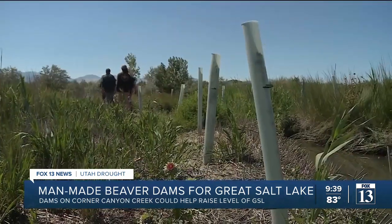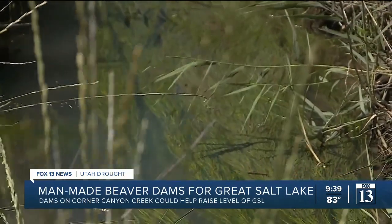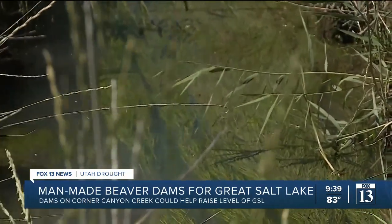Bringing natural wood structures back into the stream helps to restore some of the wetland habitat alongside the creek. Keith Hambrecht, an invasive species coordinator, says the new method will not affect the speed of the stream, but help collect water during periods of runoff.